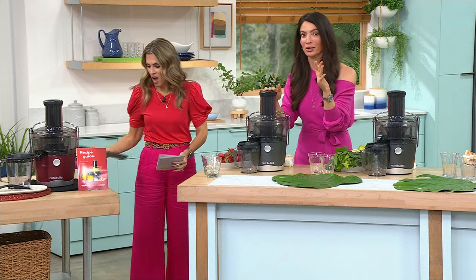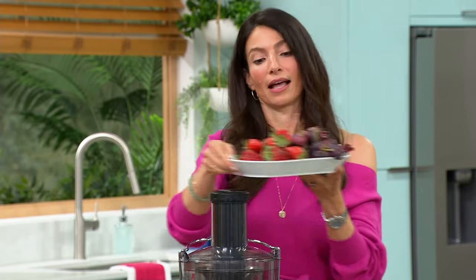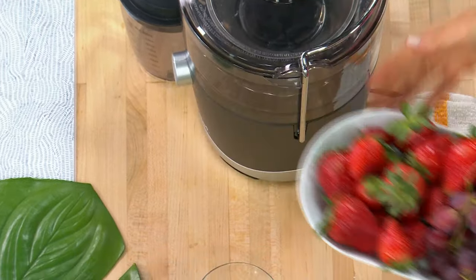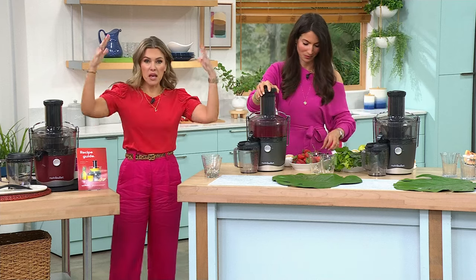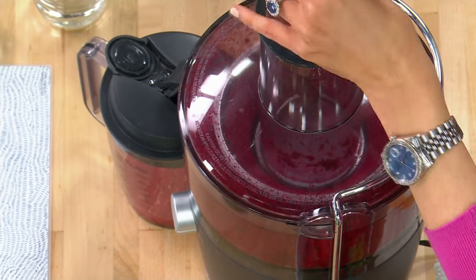This is a huge deal — you won't find this value anywhere else. NutriBullet came out with their juicer: quick, fast, and easy. Nothing goes to waste. 800 watts, two functions — low for soft juicy fruits, high for more dense fruits and vegetables. Let's make a Beet Red juice: a little bit of beets plus sweet fruit — strawberries, raspberries, and grapes. Leave the stems on; the NutriBullet tears right through everything.